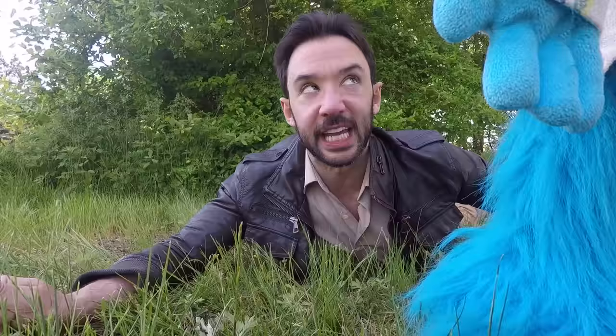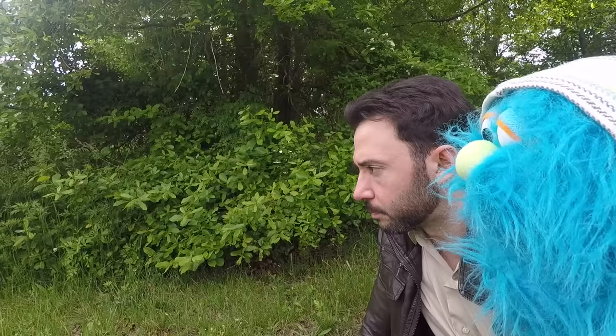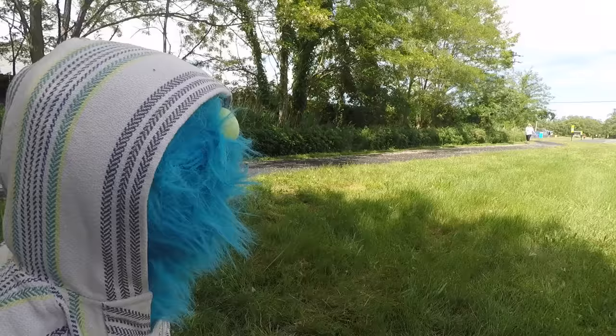It keeps flicking its tongue at me. Well, here's a fun fact — snakes actually smell with their tongues. Well, that's cool and all, but where are we? The good old snake alley.